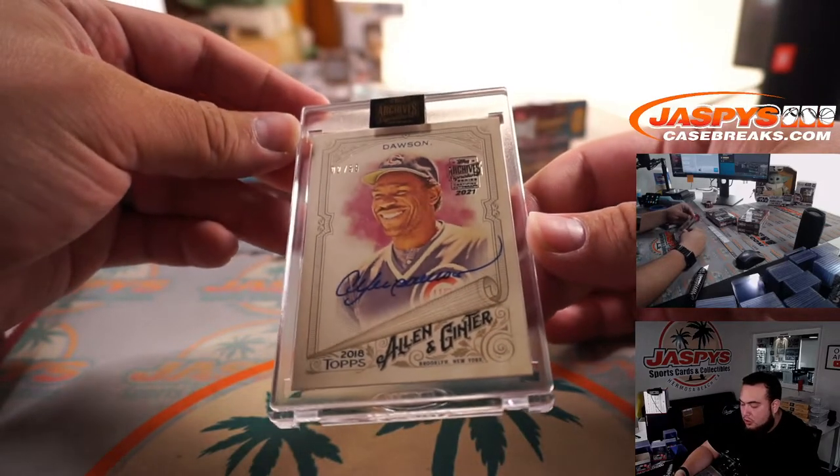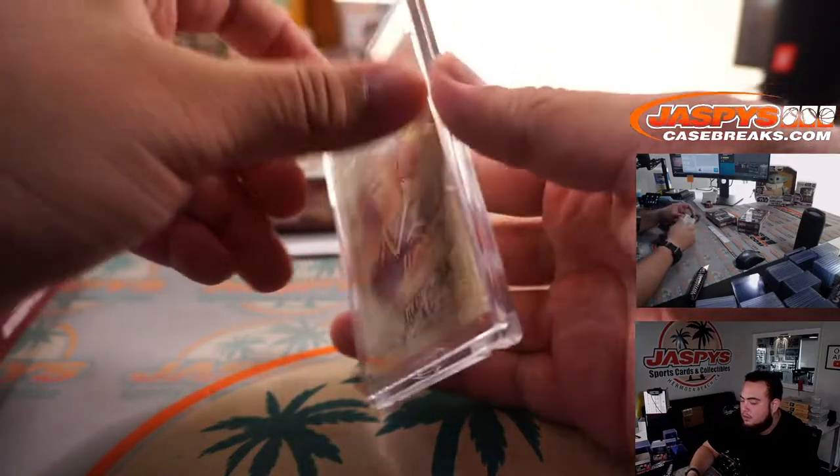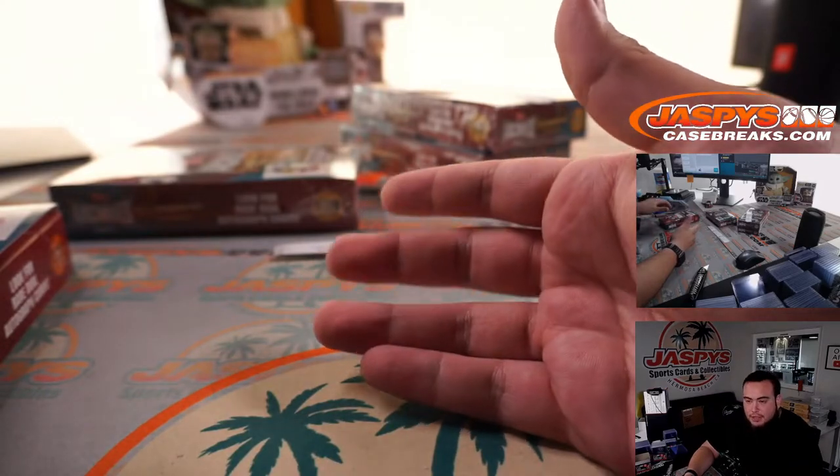Andre Dawson, 2 out of 58. They made Andre Dawson sign 58 of these.